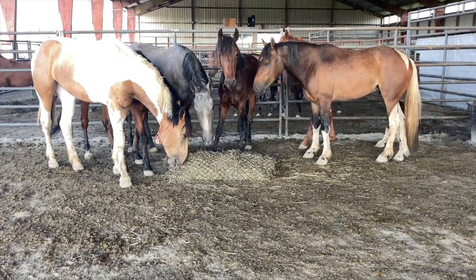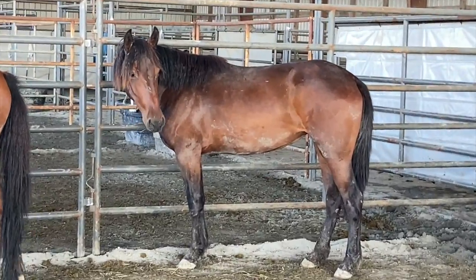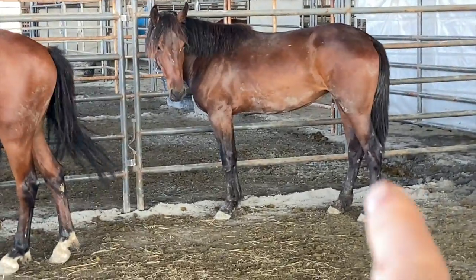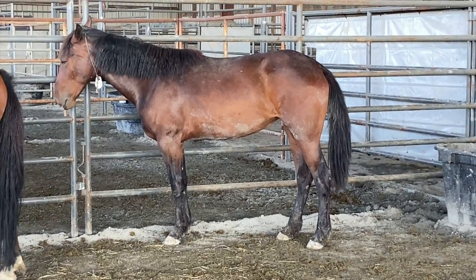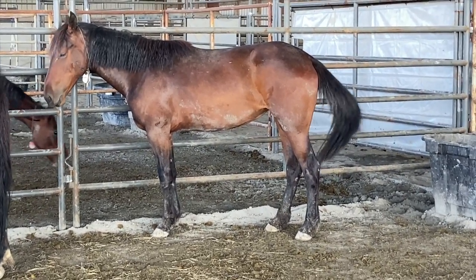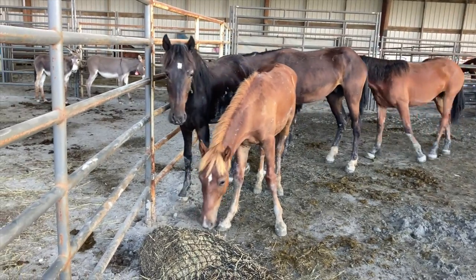And there she was — my beautiful bay girl in the middle of the herd. I finally got to see her for the first time. This one right here, by itself — my baby.